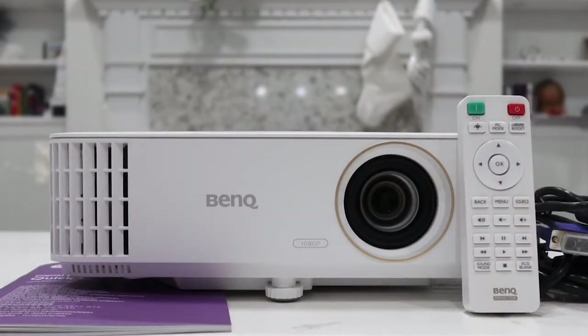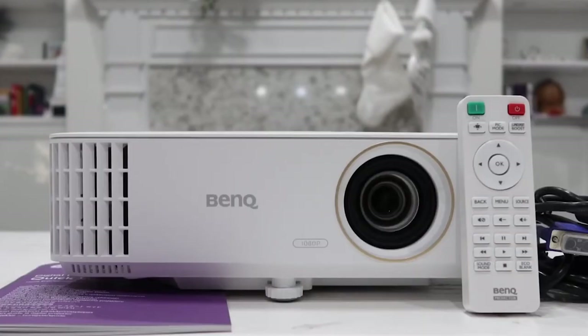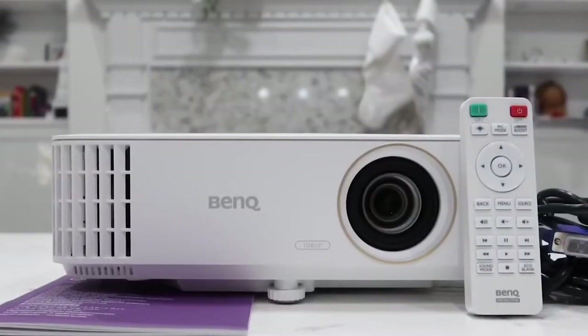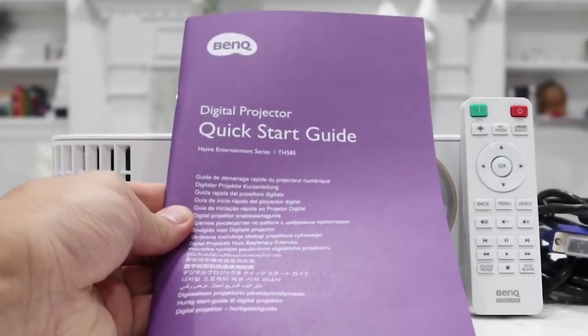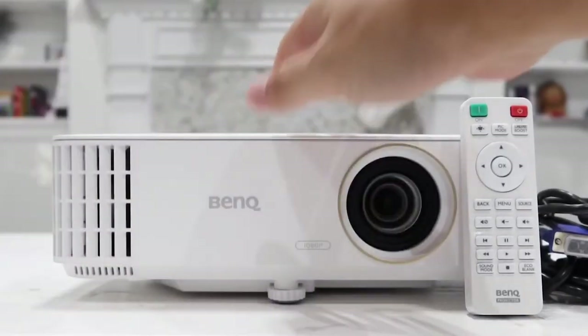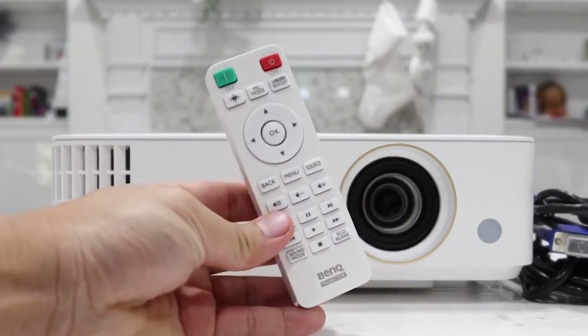The BenQ is also a 1080p lamp-based projector and could also be used as a great backyard projector. We get asked constantly by readers to recommend a great starter projector. We stress that it's better to spend a little more on a projector like the Epson HC 880 or BenQ TH5805 instead of a cheaper unit on Amazon — in the long run, you will be glad you did and will be rewarded with much better performance. We did a side-by-side comparison of the BenQ TH5805 and the less expensive Vankyo V630, and you will see that you get what you pay for.